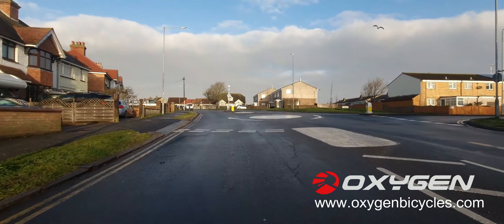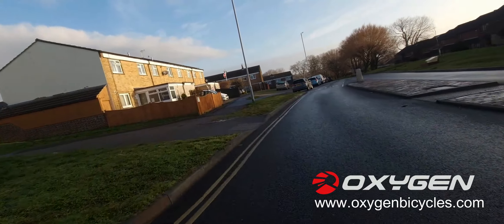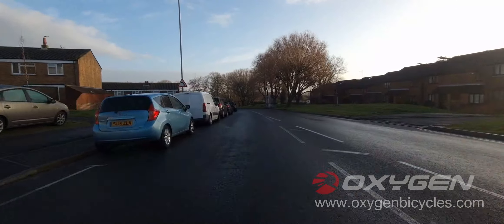I must pick the worst routes for cycling! So let's end it here guys as we'll go around the roundabout. Have a great Sunday, and thank you for following — have a wonderful day. Thank you so much.